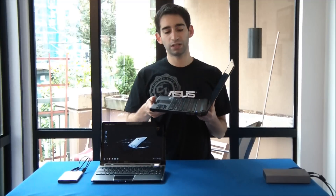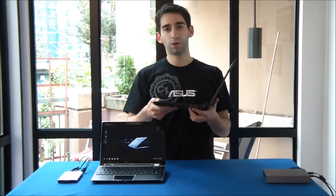So the way you can tell that it has USB 3.0 is that the ports are actually blue, whereas USB 2.0 ports are actually black.